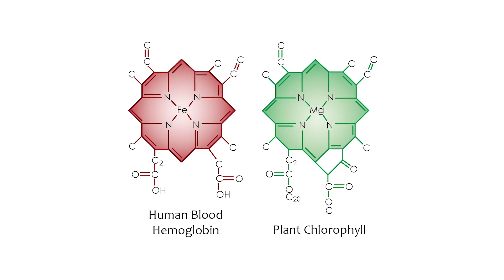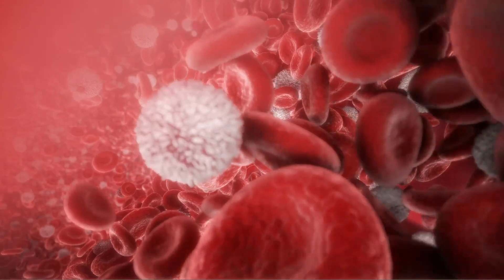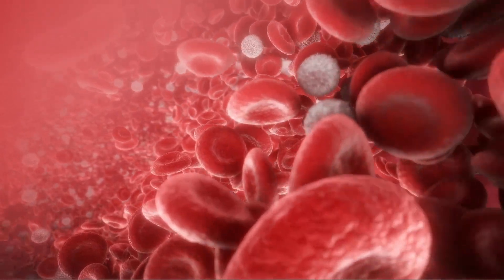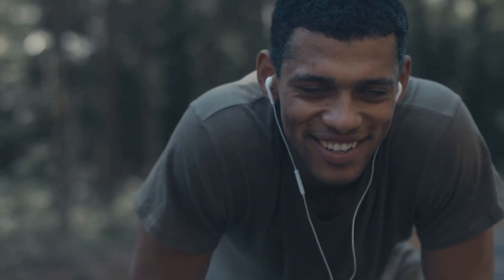Chlorophyll is essentially the blood of plants. Chlorophyll is very similar to human blood — human blood is bound to iron, whereas chlorophyll is bound to magnesium. It's only one simple mineral off. So by default, it helps replenish red blood cells really well. When it comes down to being able to deliver oxygen and have a lot of energy, we want to be able to get more red blood cells.